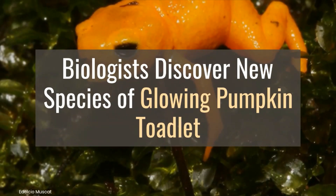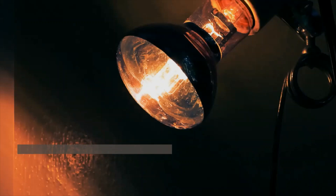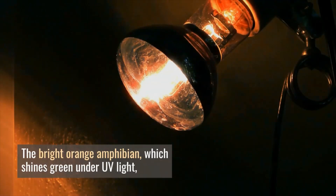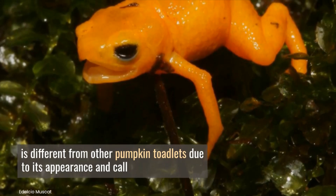Biologists discover a new species of glowing pumpkin toadlet. The bright orange amphibian, which shines green under UV light, is different from other pumpkin toadlets due to its appearance and call.